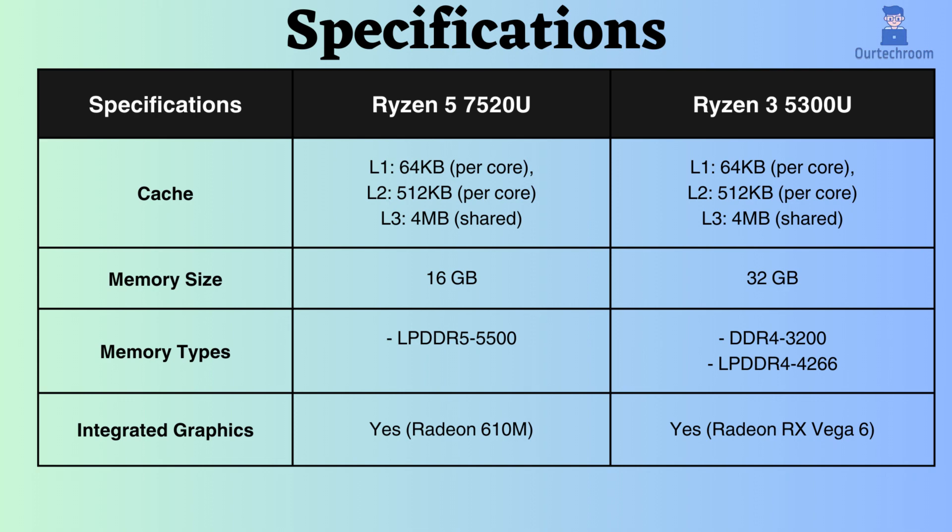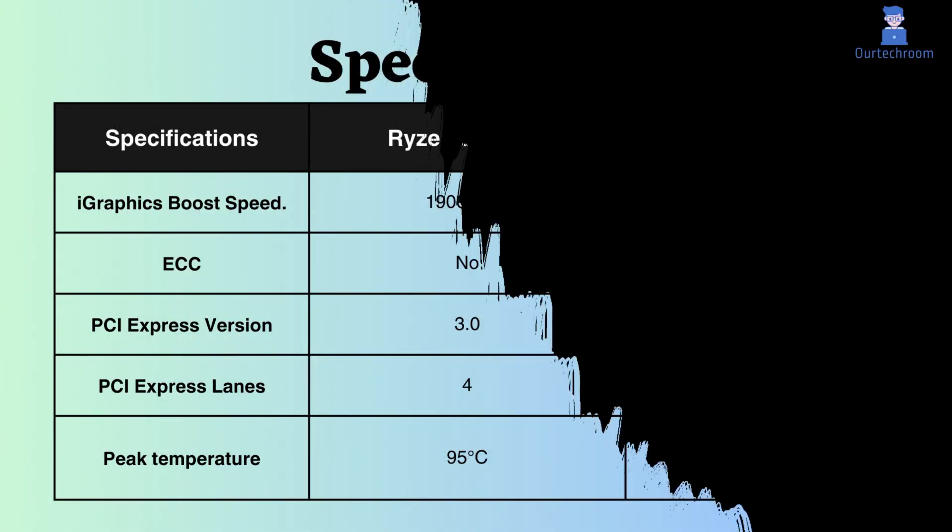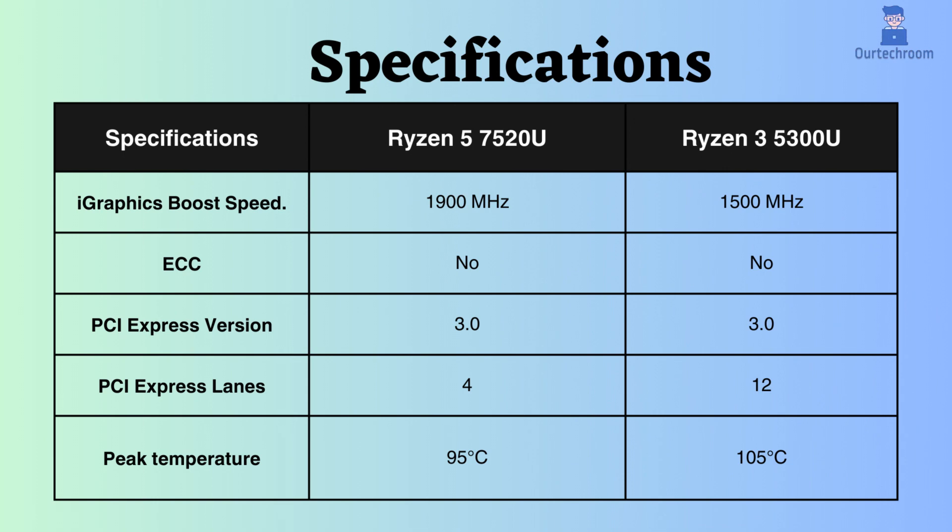The Radeon 610M in the Ryzen 5 7520U is slightly more powerful than the Radeon Vega 6 in the Ryzen 3 5300U. Nevertheless, neither is suitable for demanding gaming. Neither of these processors supports ECC, making them unsuitable for critical systems.